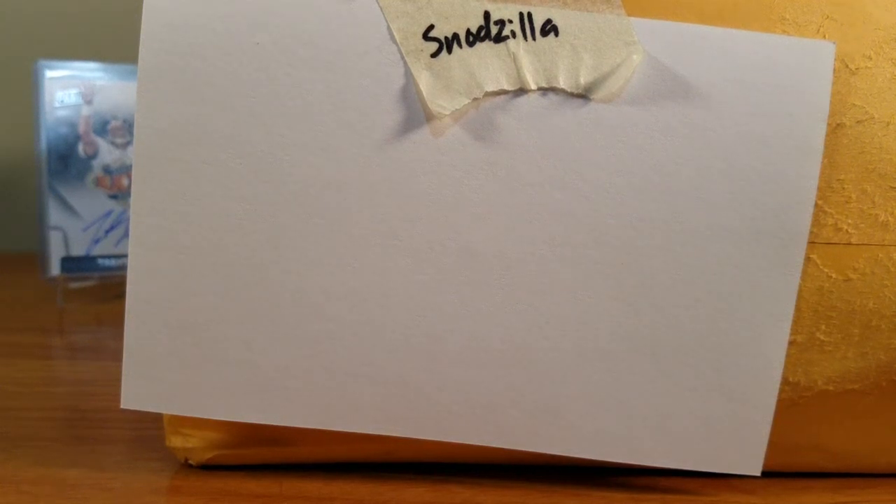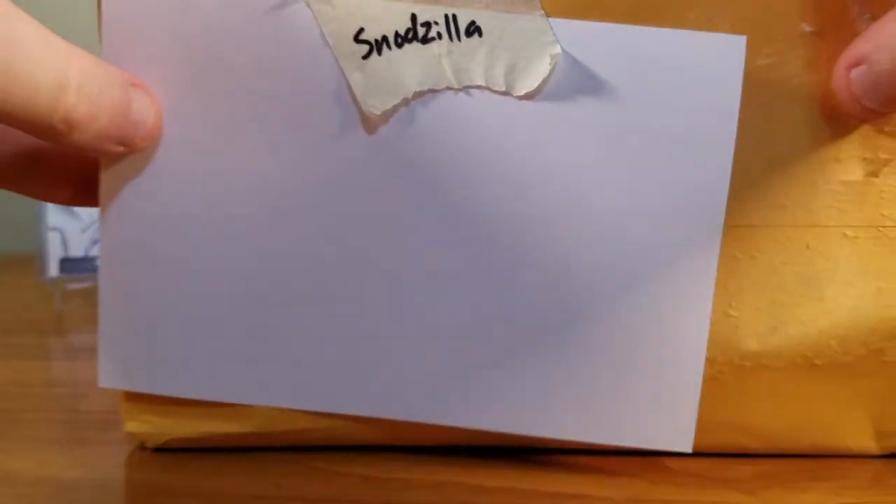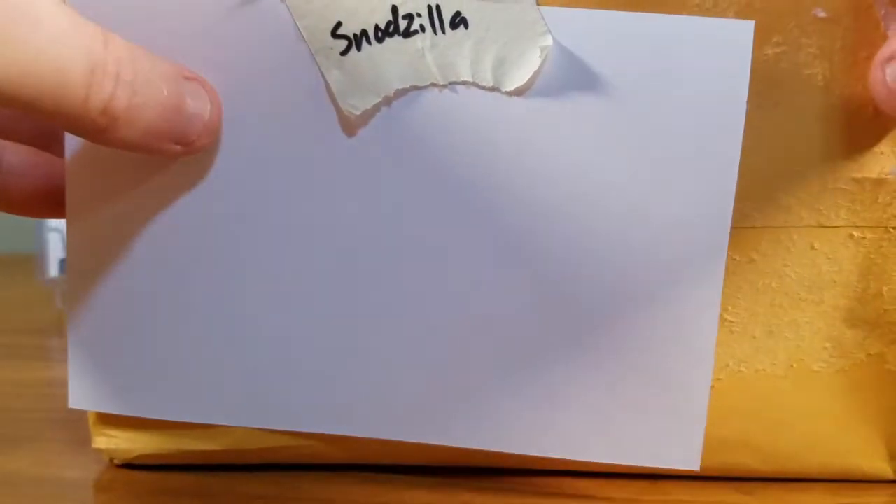Hey, what's going on everyone? Snudzilla Cards here. I got a quick video today — it may not be so quick, but I'm going to try to make it as quick as possible. I got a package in today, you can see, from 4th and 9 Cards and Collectibles.